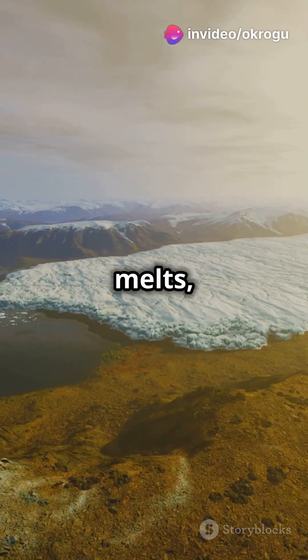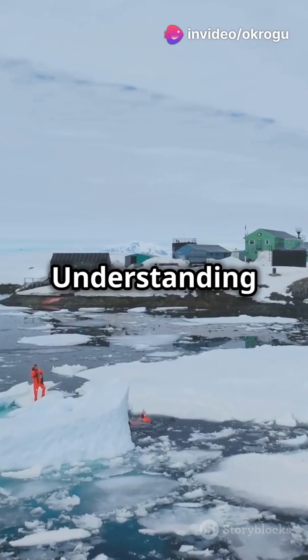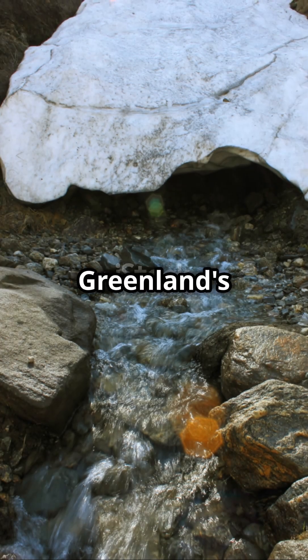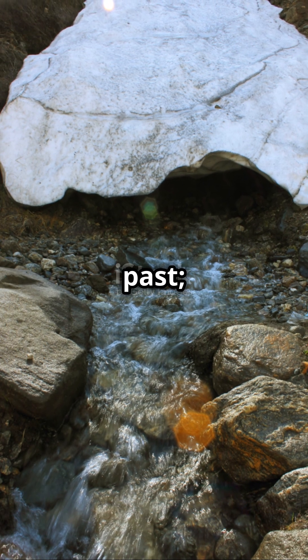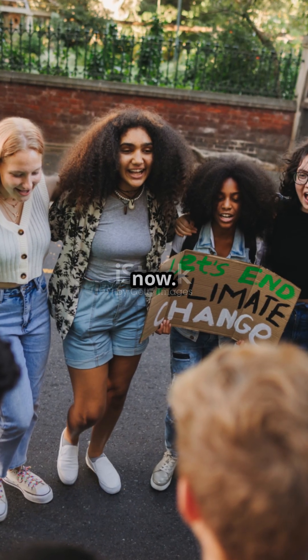But there's a warning here, too. As Greenland's ice melts, it threatens rising sea levels and disrupted weather patterns. Understanding this frozen archive is crucial for our future. Greenland's ice isn't just a relic of the past — it's a warning and a call to action. The time to act on climate change is now.